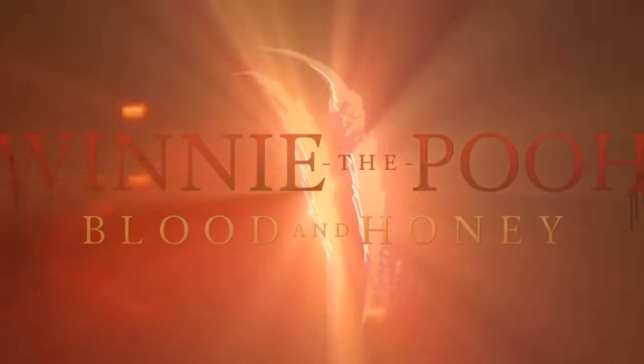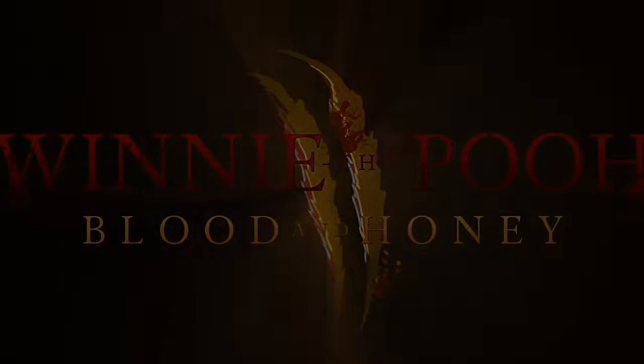Hello, my horror movie fans — appreciate you clicking on this video. We just got the trailer for the second Winnie the Pooh horror movie, and if you've ever wondered what a one million dollar Winnie looks like — there it is!